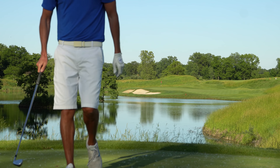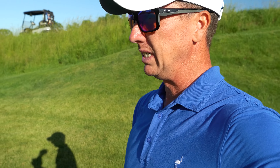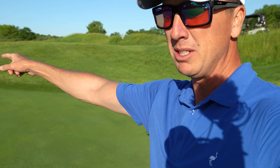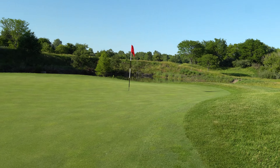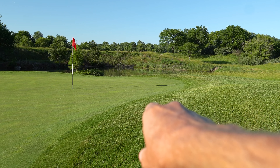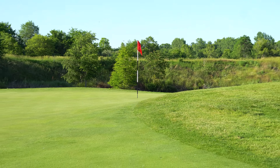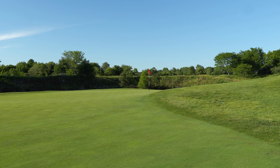Hit it very solid but definitely left it out to the right. This might be one of the more difficult par threes I've ever played, especially to a back hole location. We ended up maybe 15-20 feet off the green. This pin is absolutely brutal — the slope right here is going to kick the ball hard to the left. I'm going to go with the 60 degree, try to land it just left of the pin, inside 15 feet.